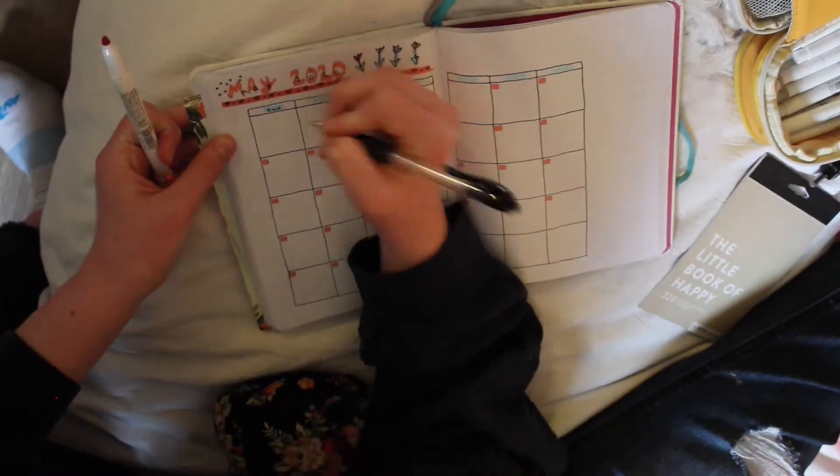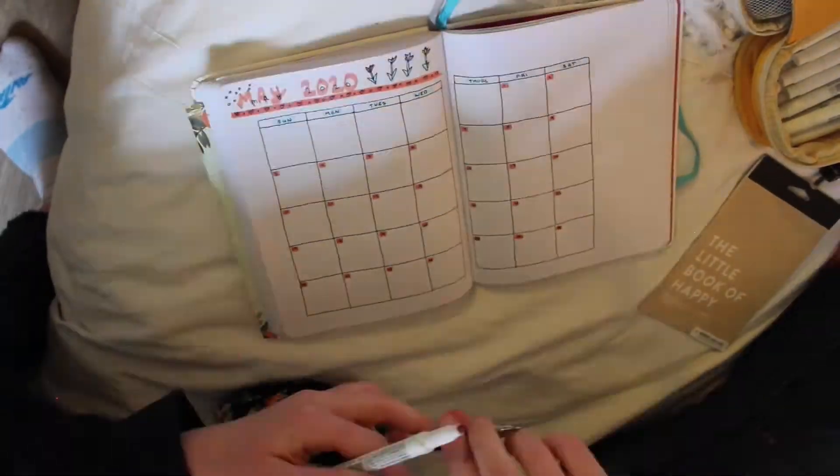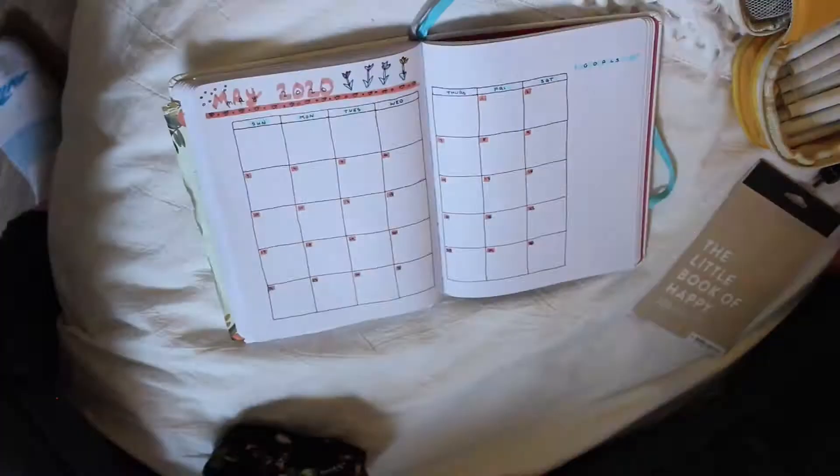This took quite a while but I wrote out all the numbers as neatly as I possibly could, and then I have an area for goals on the side because we all need to have goals in the month, you know, to help keep us going.